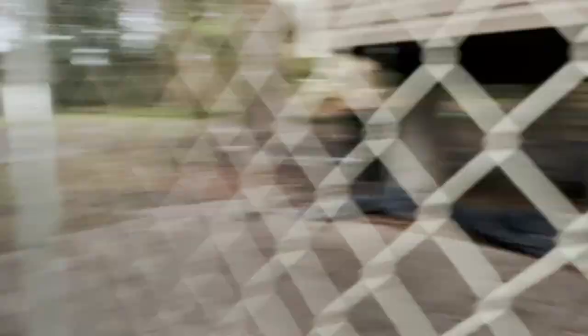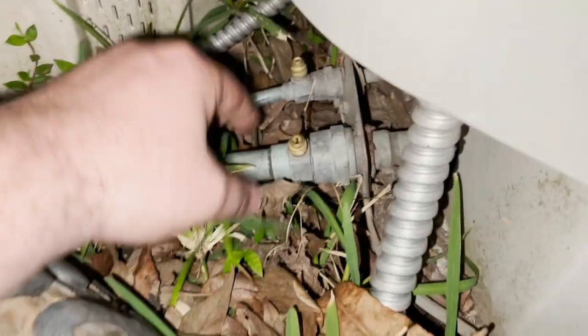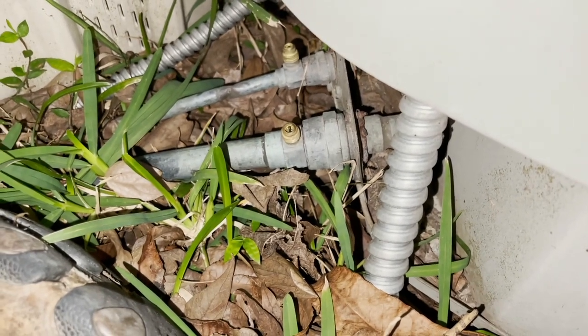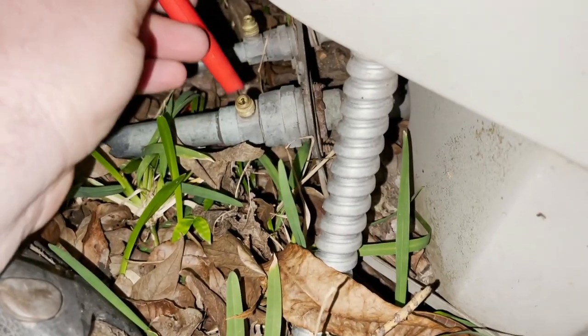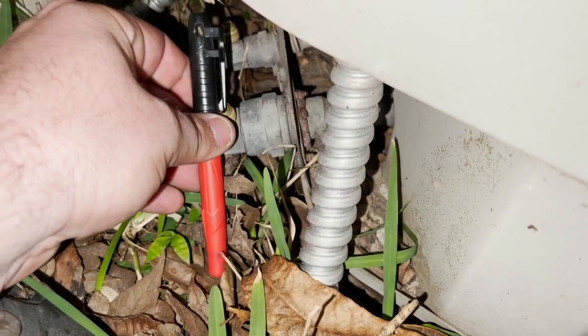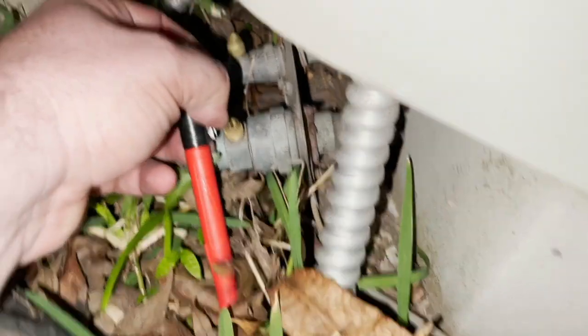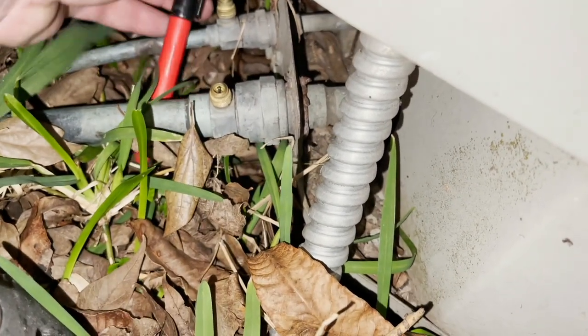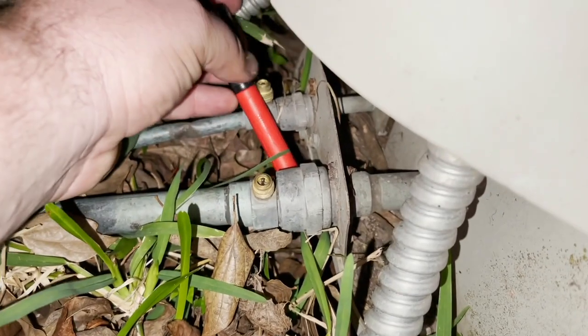Okay, we're in a tight spot — he doesn't have much of a property line. We've got a fence here and an old Nordyne condenser. I can hear the contactor buzzing; I'm sure y'all can hear that as well. I hear something — that's the suction line.